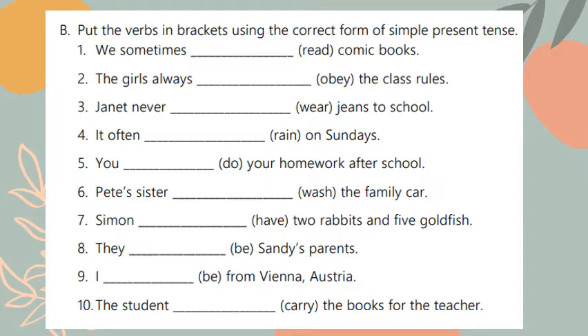Put the verbs in brackets using the correct form of simple present tense. Number one: we sometimes read comic books. The verb stays the same because 'we' is plural. Number two: the girls always obey the class rules. 'Obey' stays the same because 'the girls' is plural.